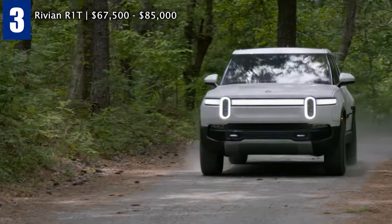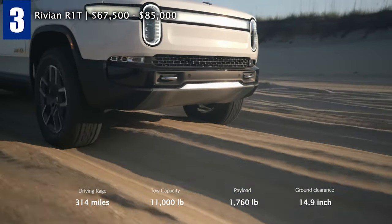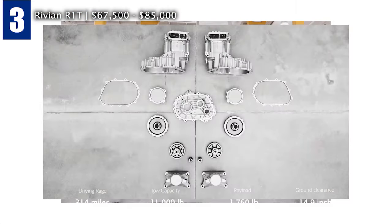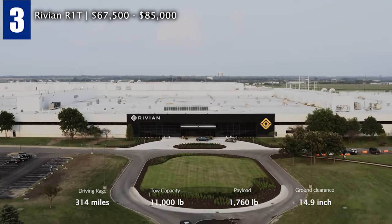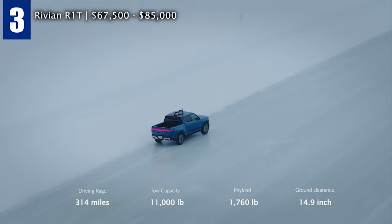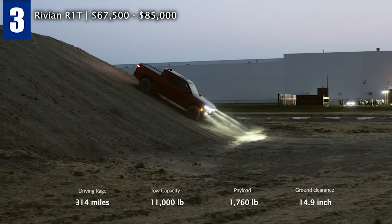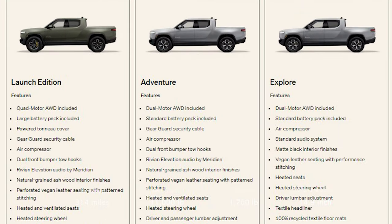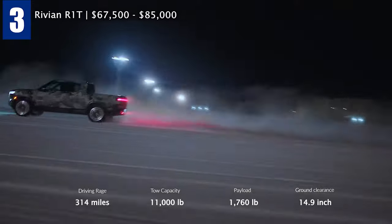Rivian R1T. The Rivian Automotive is an Amazon-backed EV startup that has grown its North American pre-orders to approximately 60,000 for its R1T electric truck, which is being built in the former Mitsubishi assembly plant in Normal, Illinois. The Rivian Explore trim costs $67,500, while the Adventure Off-Road Package with 20-inch tires is available for $76,800. The launch edition trim costs $85,000 and is good for 400 miles on a single charge when paired with the 180 kWh battery pack.